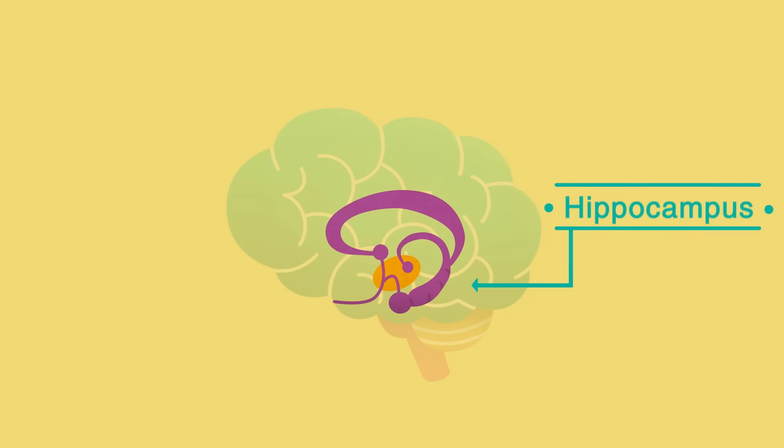In Alzheimer's disease, the hippocampus is usually one of the first areas of the brain to be affected.